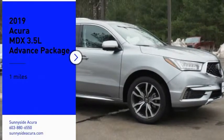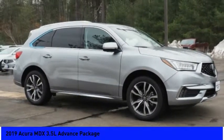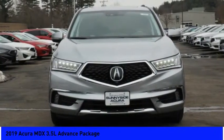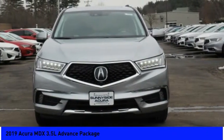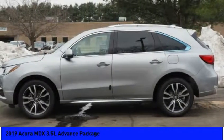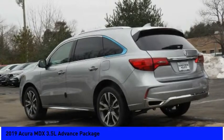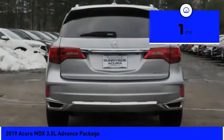Stop by and take a look at the 2019 MDX. The Acura MDX is a wonderful choice if you're looking for a mid-size luxury crossover SUV. Thanks to its high safety scores, a strong engine, all-around utility, and capable handling, this vehicle has less than 100 miles.